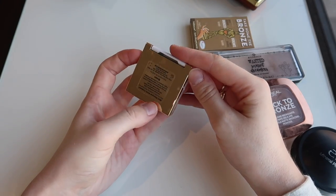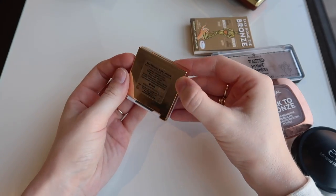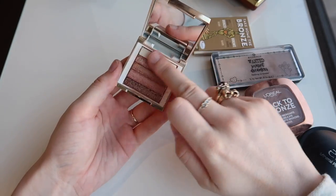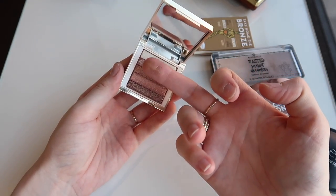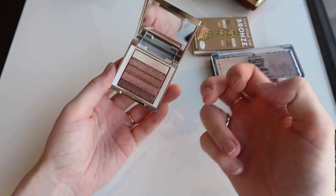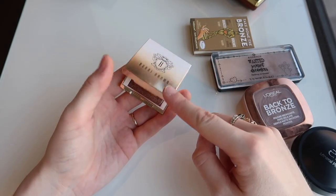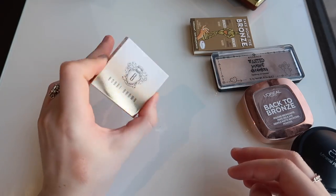Then we have this little Bobbi Brown Mini Shimmer Brick in the shade Bronze. This is actually meant to be like a highlighter for deeper skin tones, but it can actually make quite a nice bronzer if you blend the colors together — it's like a really shimmery bronzer. I haven't had much of a chance to try this because I got it only recently, I think it was over the holiday period.